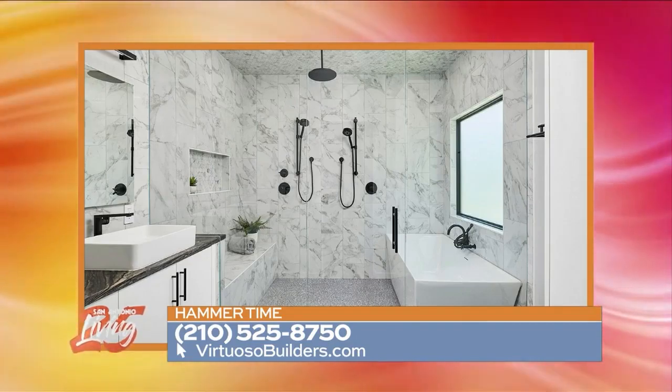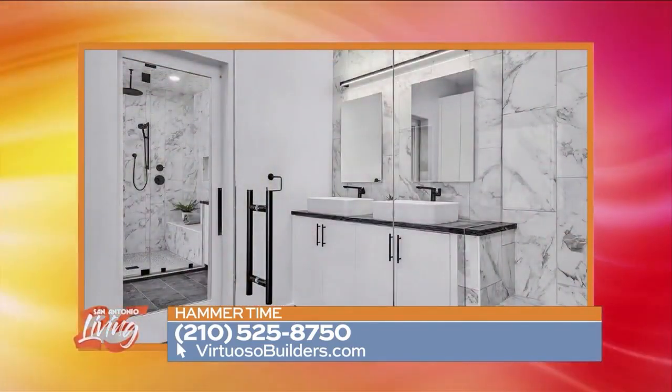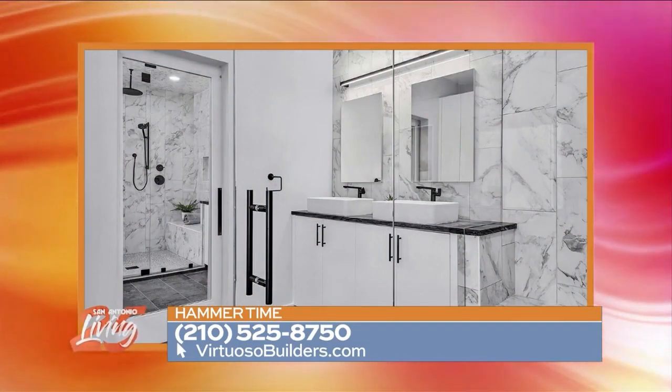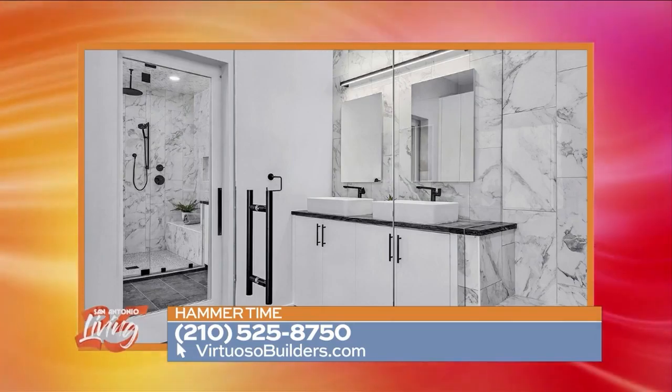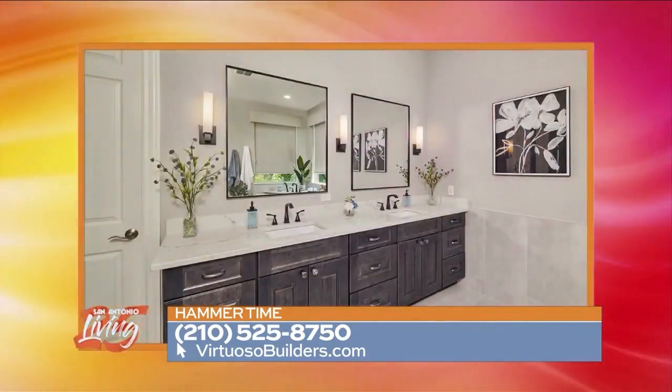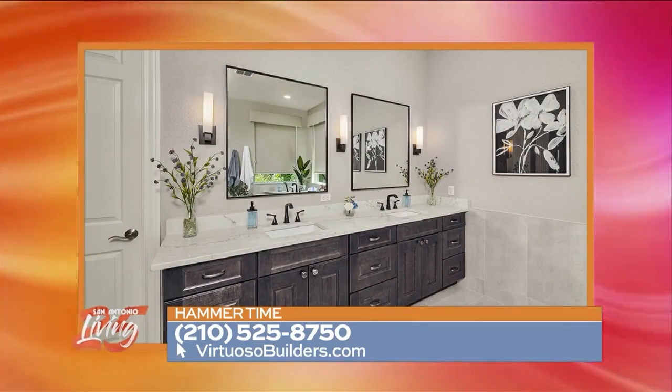Molly, what's your favorite element in the bathroom that really impacts the look? My favorite element would be the vanity, because it's functional but you can still do a lot with it. It can be a statement piece — it could look like a piece of furniture, it could have a pop of color. There's just a lot of things you can do with it to make a statement and elevate the look of the room.